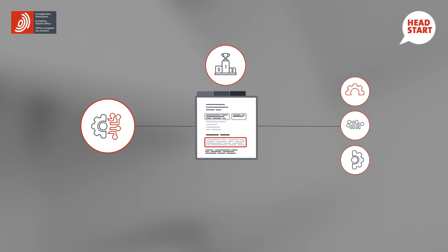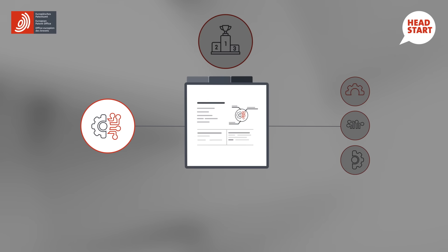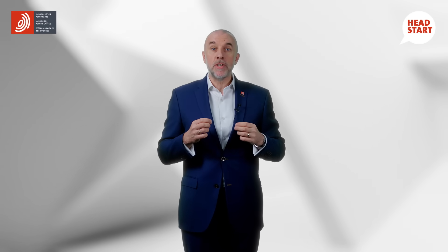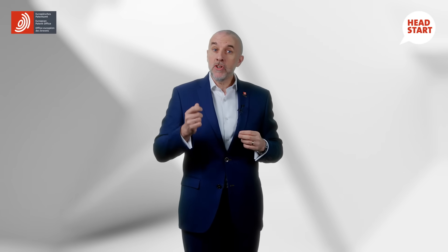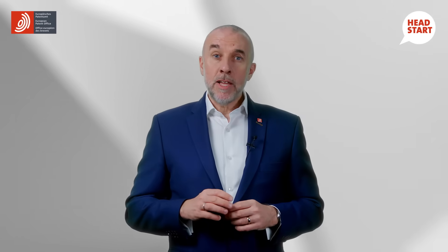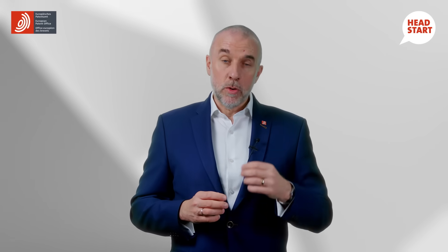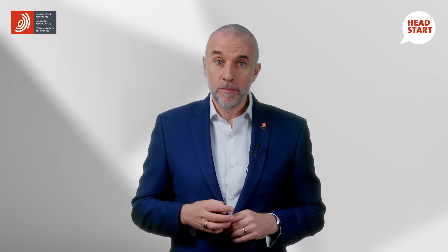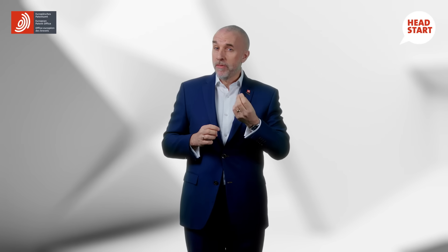Your technical discussion can be supported with diagrams and drawings to help other inventors follow what you've done. Finally, your application will conclude with the all-important claims, typically submitted along with your description. The claims define those technical features for which you seek exclusive rights, because they are new and inventive, differentiating them from what's already known. The claims are what you would enforce in court if someone makes, uses, sells or imports your invention without your permission.